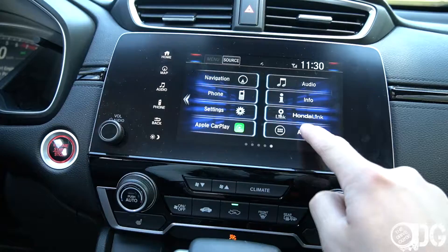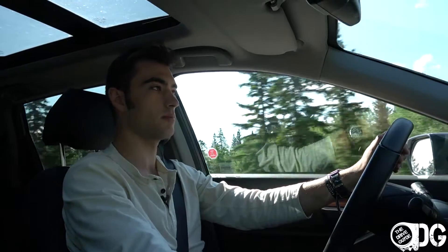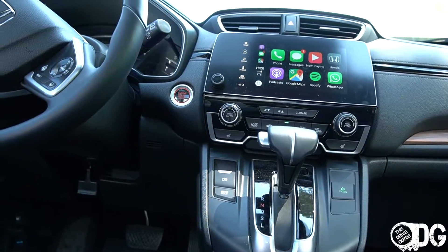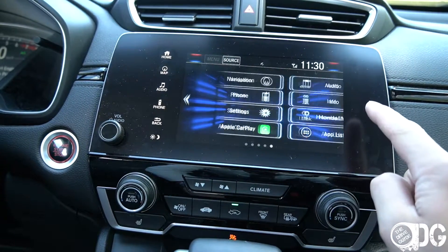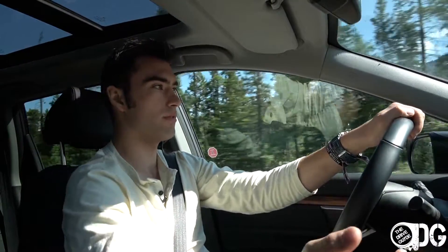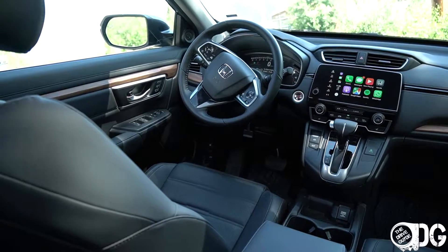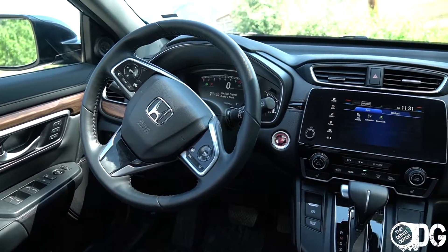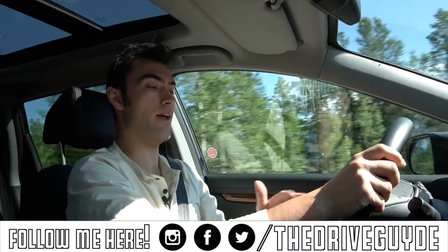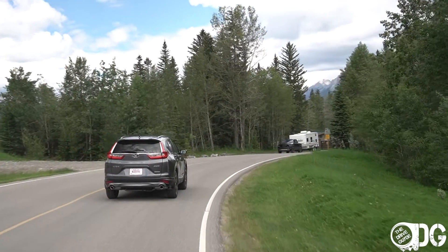The touchscreen is the last-generation unit — the same one in the Fit and Civic, not the newer system from the Odyssey, Passport, or new Accord. It does come with Apple CarPlay and Android Auto, so you can bypass a lot of what I find annoying about it. Selecting items through the main menu isn't very quick to respond; moving between menus takes a second to load and there's an annoying beep you can turn off. There are five touch-sensitive buttons for home, map, audio, phone, back, and brightness, plus the volume knob on the left. When the fifth-generation CR-V launched in 2017 it lacked that knob, using a touch-sensitive scroll instead — Honda fixed it for the 2018 model year after enough complaints.